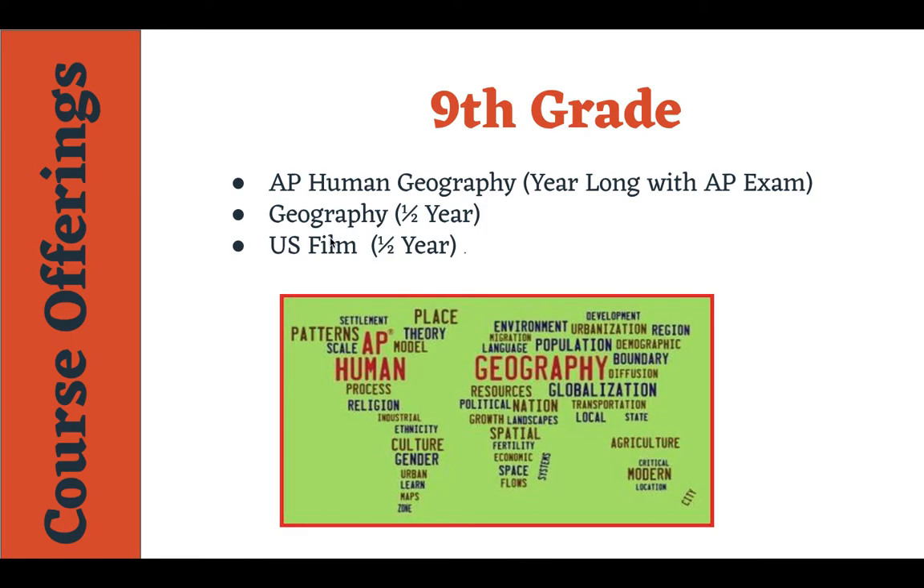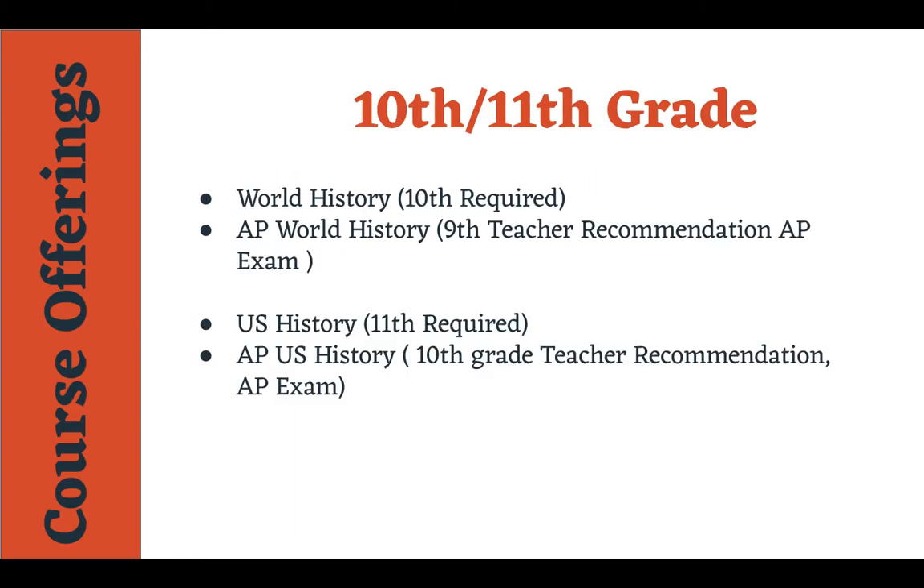U.S. Film will teach them how to write better using document-based writing. Their 10th grade year they're going to take World History, which will be a culmination of the world, really focusing on Europe, Russia, China, and some of Africa and South America. AP World is going to give them a more writing-intensive course to help them understand how to apply things.